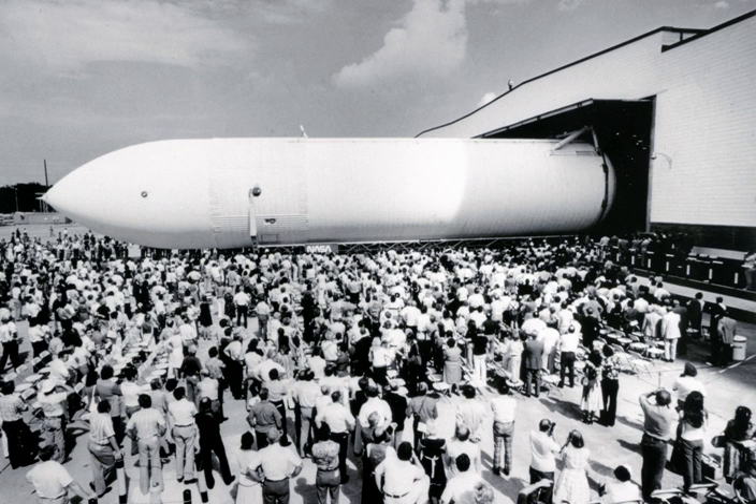The main propulsion test article external tank was built by NASA to be used in conjunction with MPTA-098 for structural tests of the Space Shuttle main engines prior to construction of flyable craft. It rolled off the assembly line on September 9, 1977, at Michoud Assembly Facility in New Orleans, Louisiana, and was then transported to the National Space Technology Laboratories in southern Mississippi, where it was used in the static test firing of the shuttle's cluster of three main engines.